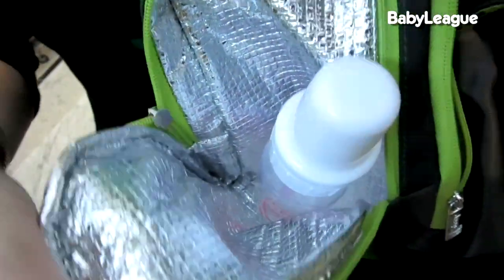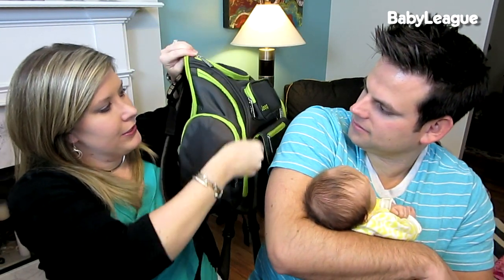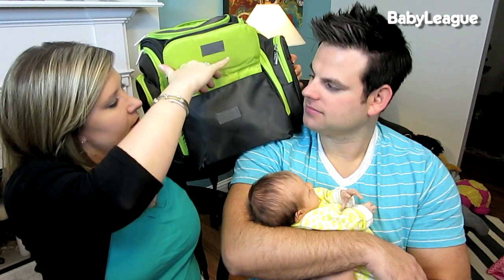That other pouch is actually insulated so you can keep a bottle in there. We use it for a bottle for when we're out somewhere I know I won't be able to nurse, or when she's just with Colin. We also like to throw a water bottle in there for us — especially for me. If you're breastfeeding, it's very important to drink a lot of water, otherwise I'll forget and get dehydrated.